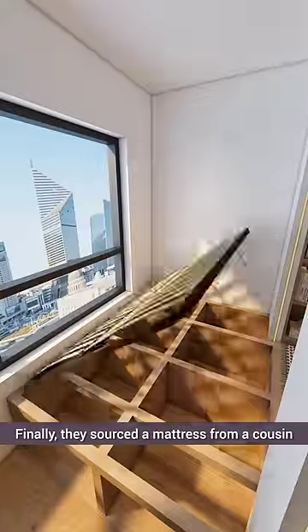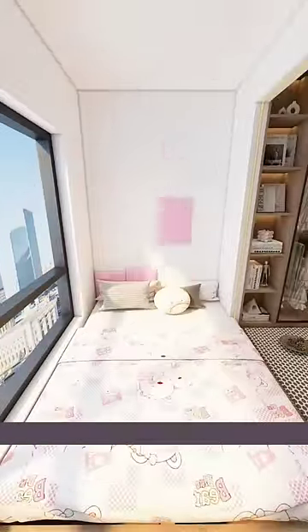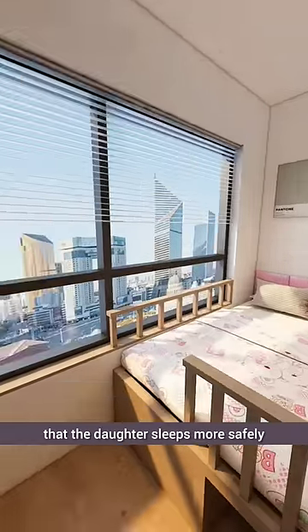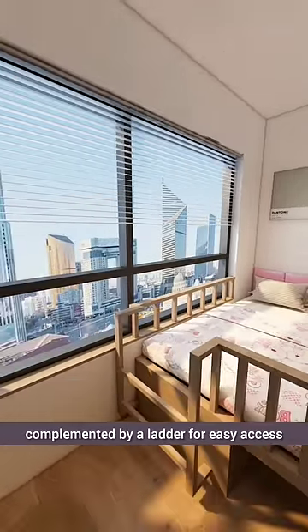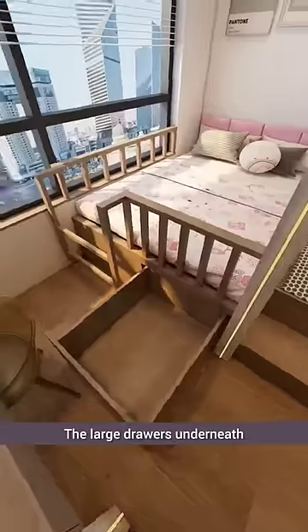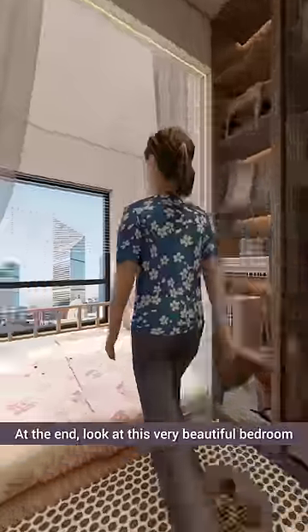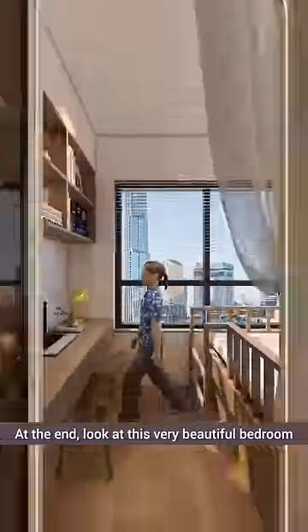Finally, they sourced a mattress from a cousin and adorned it with a padded headboard for added comfort. Installing guardrails ensures that the daughter sleeps more safely, complemented by a ladder for easy access. The large drawers underneath the bed provide convenient storage, and curtains were added on the side. At the end, look at this very beautiful bedroom.